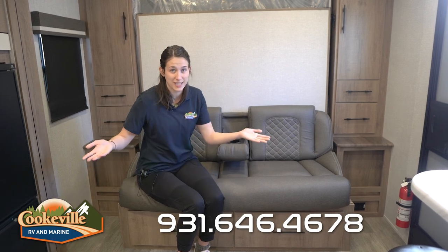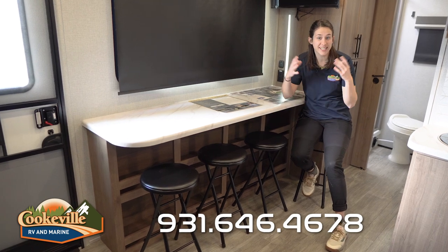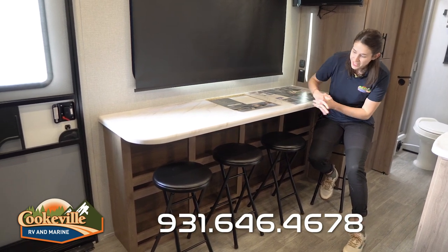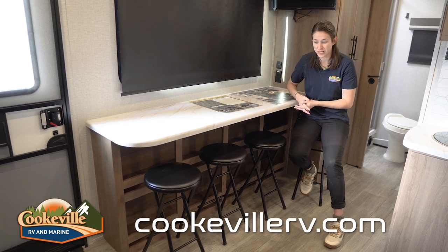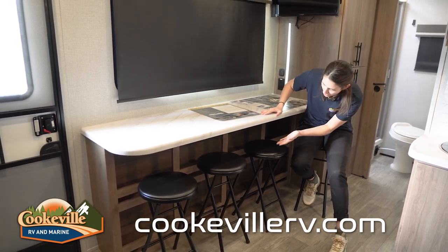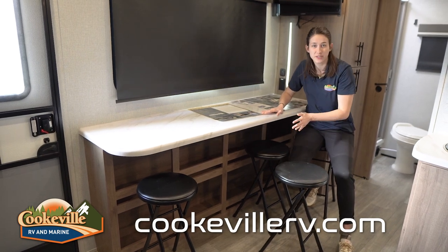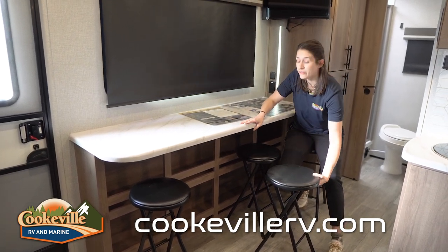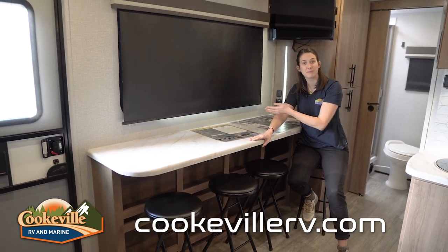Let's talk about the dinette option in this floor plan. This is something totally new and we love to see it on this 18BH floor plan — it's a bar-style dinette option. It comes with four bar stools that are pretty good quality. We also have lots and lots of storage, or places to put your feet when you're sitting here, and you have options to look out the window to the outdoor entertainment space.